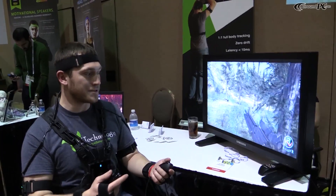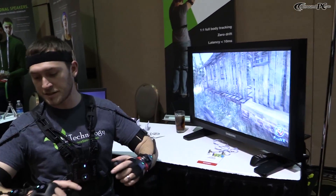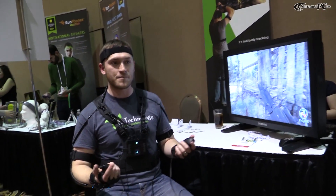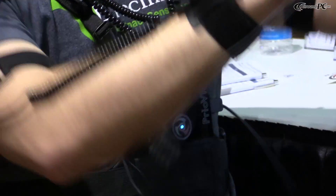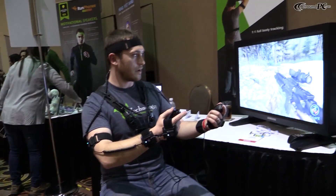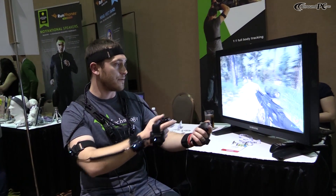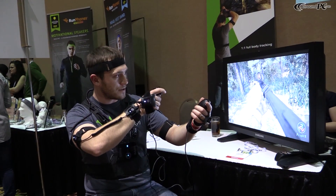My name is Chris George. I'm pretty much just demoing the Prio VR light suit which gives us just the upper body, allowing me to get full motion into gaming — the game is pretty much doing what I am doing, responding to what I do. So as I aim and shoot the zombies it does exactly what I want it to do.